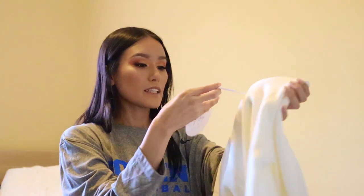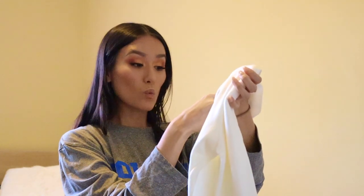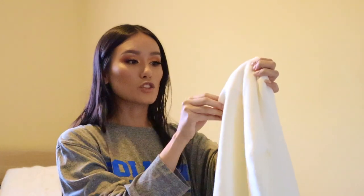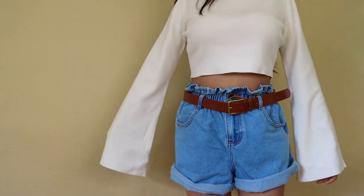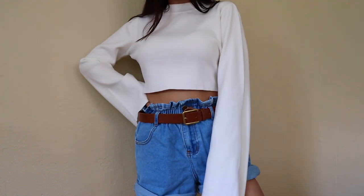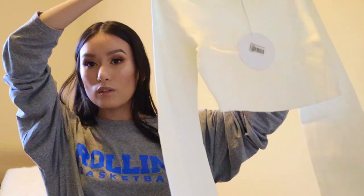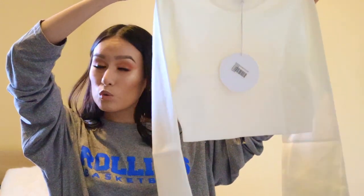I did get this side-by-side long sleeve crop knit white in size extra small/small. I thought this was going to be so cute with like a medium wash or light wash jean in the fall. And then you can throw on a little sweater if you get a little cold.